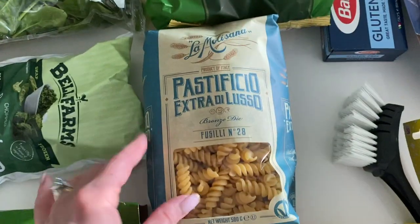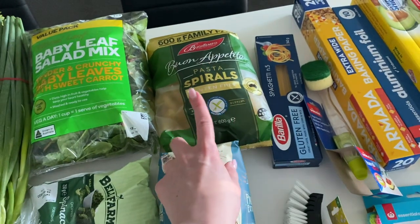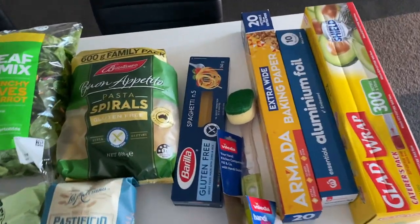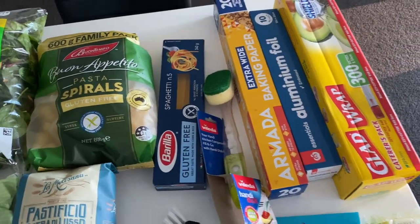I also got a bag of fusilli pasta and some huge pasta spirals — they're so big in comparison to the small ones, and those are gluten-free which I'm happy about. And more gluten-free spaghetti-style pasta as well.